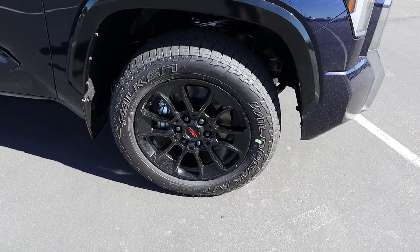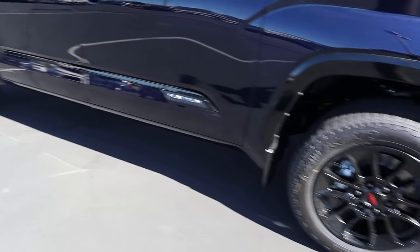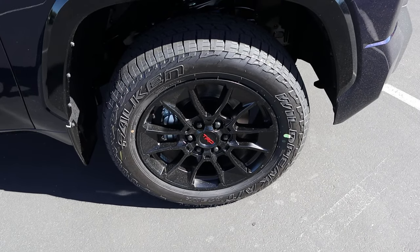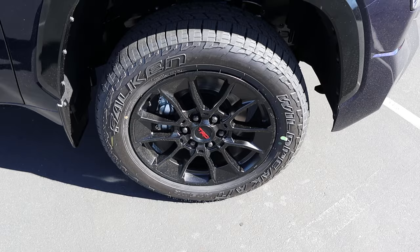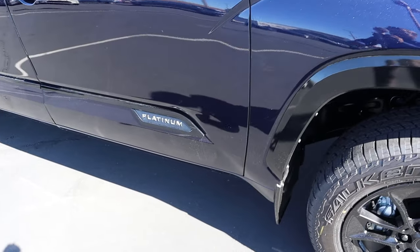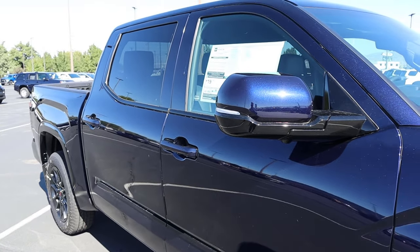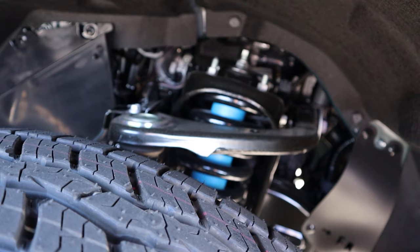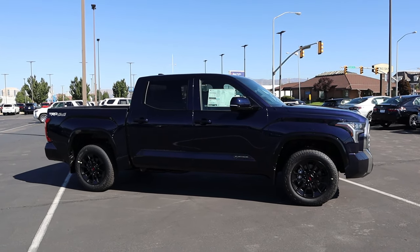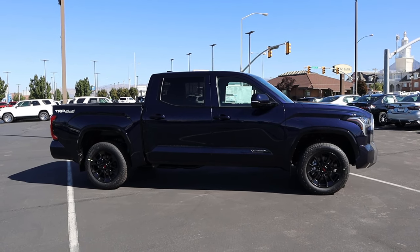Coming down the side, our tire and wheel setup is 265/60/20 in the front and rear. You can see the TRD style wheels and we also have the Falcon Wild Peak all-terrain tires. I love the fender flares — they're painted, looks pretty cool. Platinum badge on the side, mirror capsules are body painted, same thing with the door handles. Another part of the TRD off-road package is the Bilstein shocks. Here's the full side view of the truck with the TRD 4x4 off-road decal on the back.